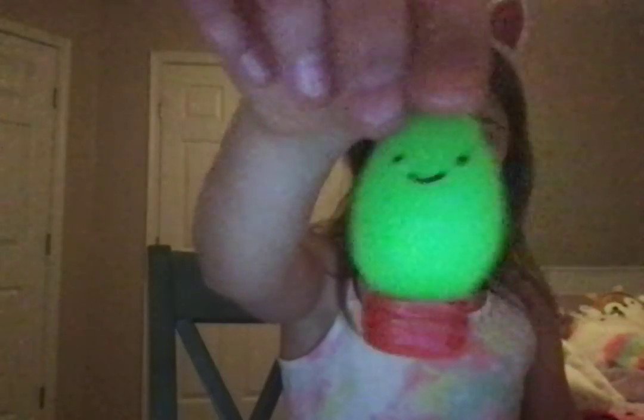Next is green. I have seven green mochis — I used to have two but now I have seven! These are my first two: this cute little frog, which I got first, and then this fish.